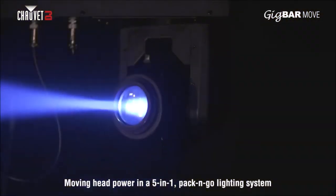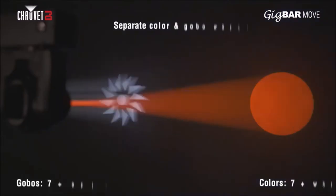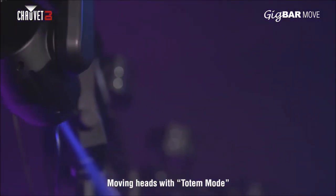This powerful addition to the GIGBAR family features two moving heads with separate color and gobo wheels plus totem mode, keeping the action in front of you on the dance floor.